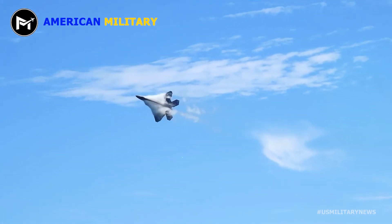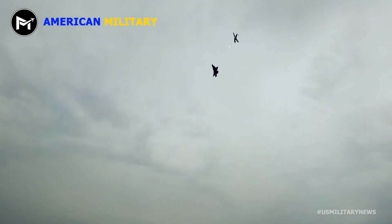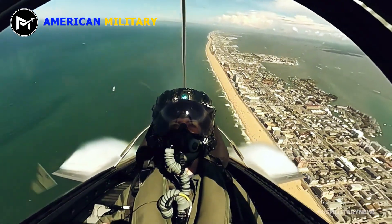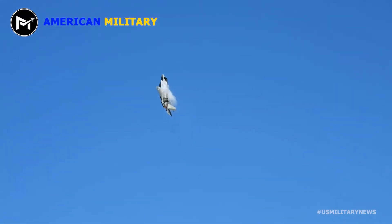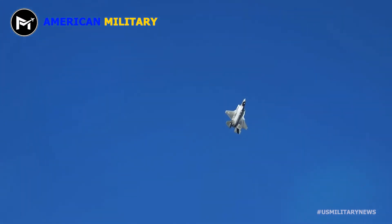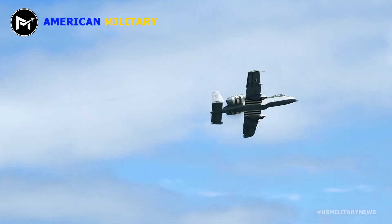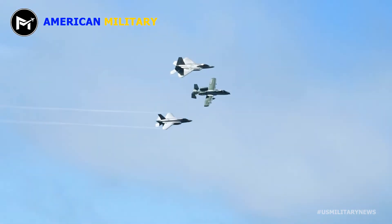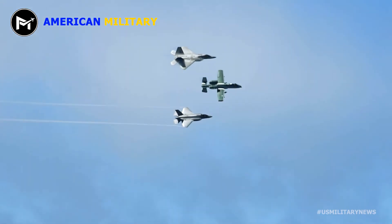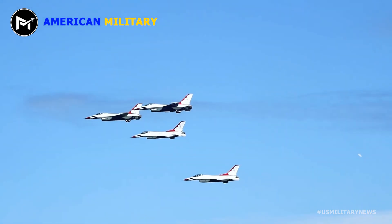This fifth-generation fighter is also quite a weapons platform. In its air-to-air configuration it can carry six AIM-120 AMRAAMs and two AIM-9 Sidewinders, while in its ground attack role, the F-22 will also be configured to carry two 1,000-pound GBU-32 joint direct attack munitions internally. The fighter features onboard avionics for navigation and weapons delivery, further enhanced by upgraded radar and up to eight small diameter bombs. In addition, the Raptor can be configured to carry two AIM-120s and two AIM-9s in its air-to-ground role.